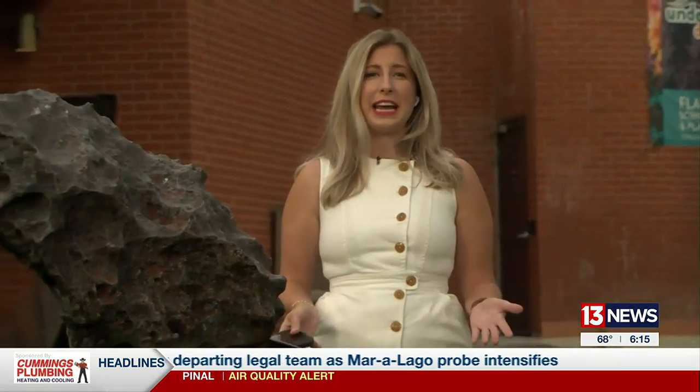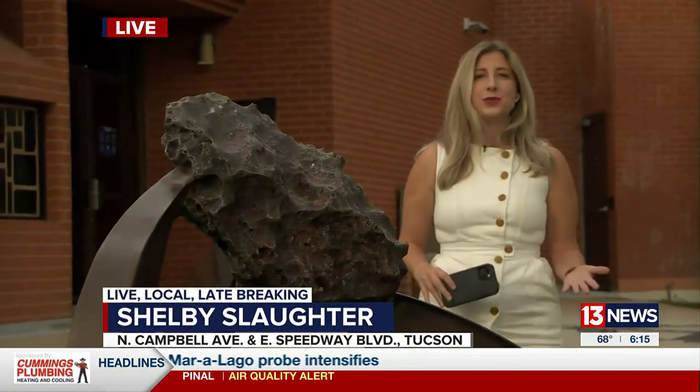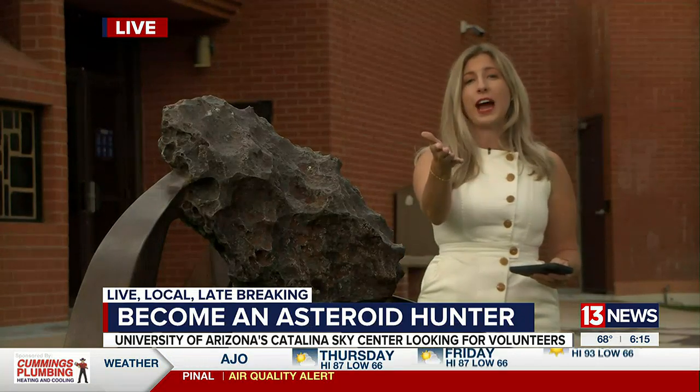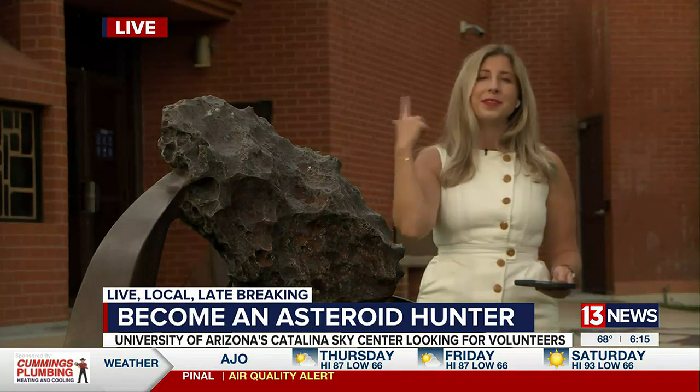13 News reporter Shelby Slaughter joins us live. It sounds like a pretty neat idea. It is a pretty neat idea, Brooke and Dan, and you don't even need a telescope to take part in this research. All you need is your phone or computer, and you can be looking for asteroids just like this, but up in space.